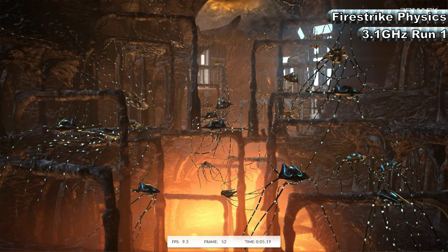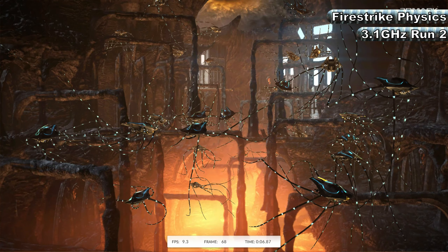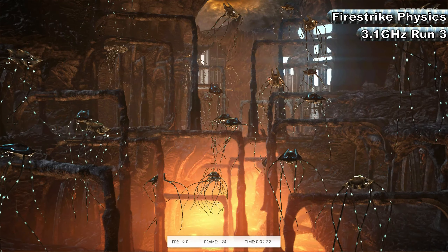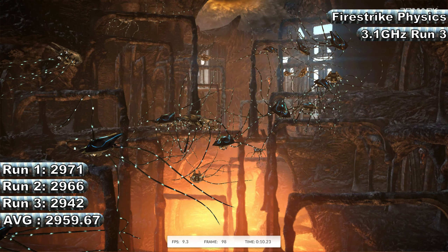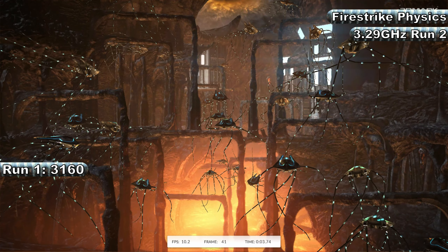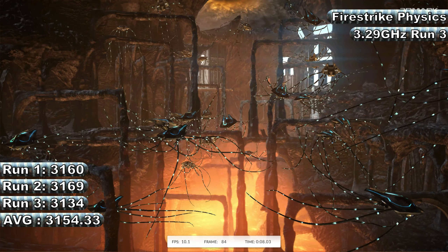Fire Strike Physics is part of the DirectX 11 Fire Strike benchmark in the 3DMark suite, commonly used by overclockers and tech YouTubers, and is heavily dependent on the processor rather than the graphics card. Running it three times and averaging, at stock speed the G2120 managed scores of 2,971, 2,966, and 2,942, for an average of 2,959.67 points. With the 3.29GHz overclock, scores rose to 3,160, 3,169, and 3,134, for an average of 3,154.33 — a 6.58% increase over stock.